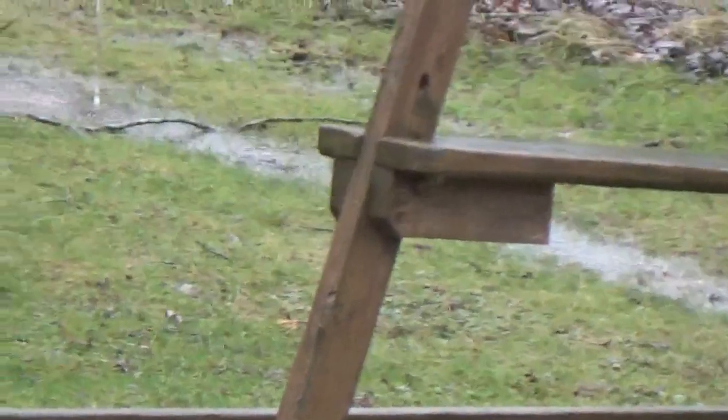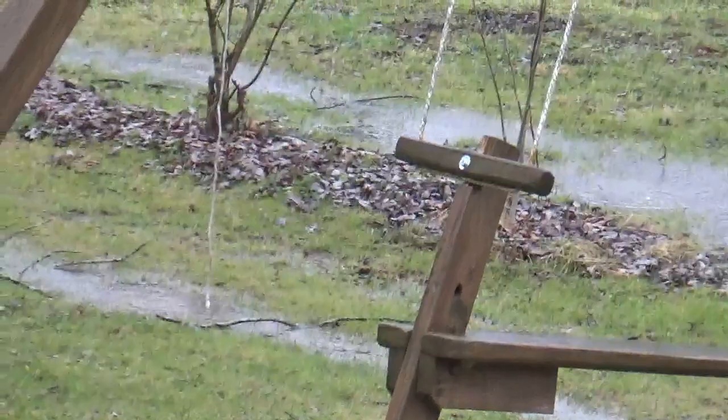It looks like the drain tile's keeping up pretty good over here. You can see the neighbor's got quite a bit more water.